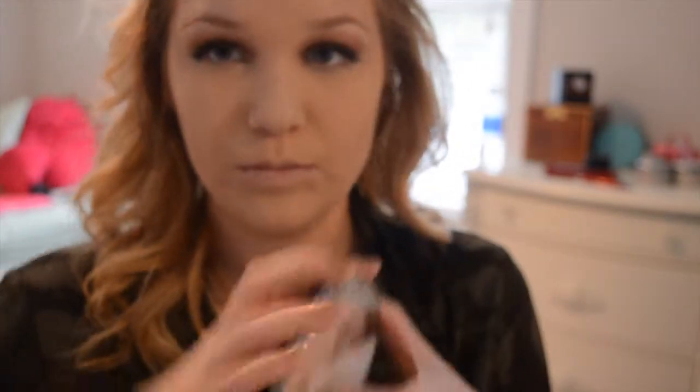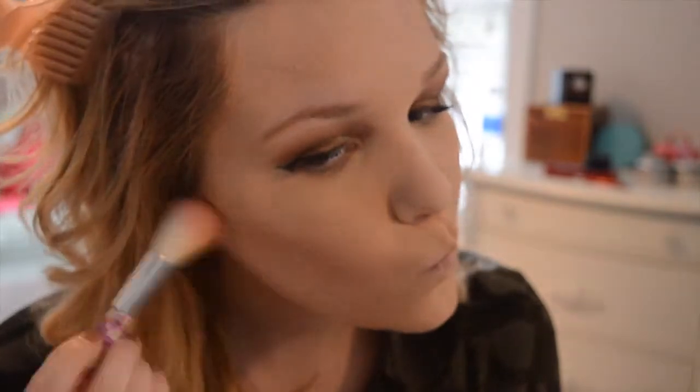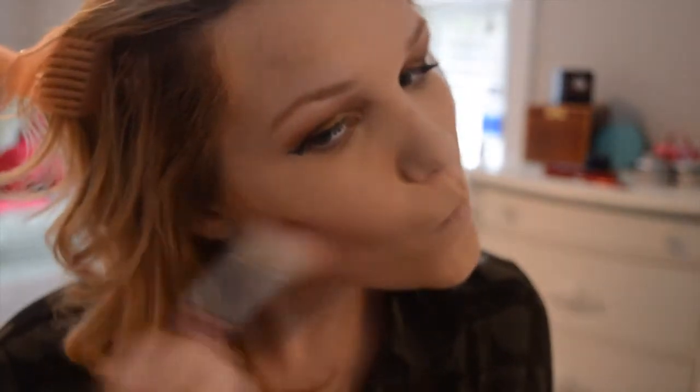And then I am going to set that contour with the Wet n Wild contouring palette in Dolce Delice, because it's more of a cool-tone bronzer. Since the cream contour I used was a little too warm, I like to just make things look a little more neutral and not so warm — that way it's not muddy, but I don't like it too cool because I don't like to look dead. I will just set all my contouring and then blend it all out because I don't like to look too structured.